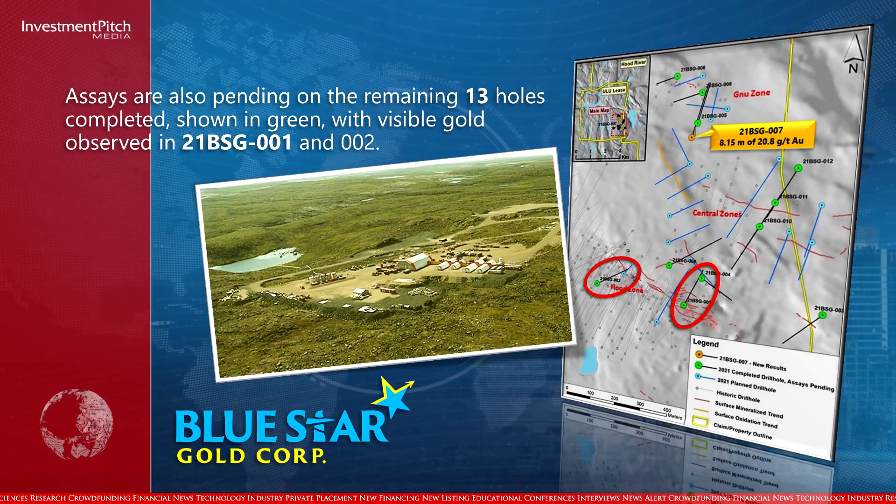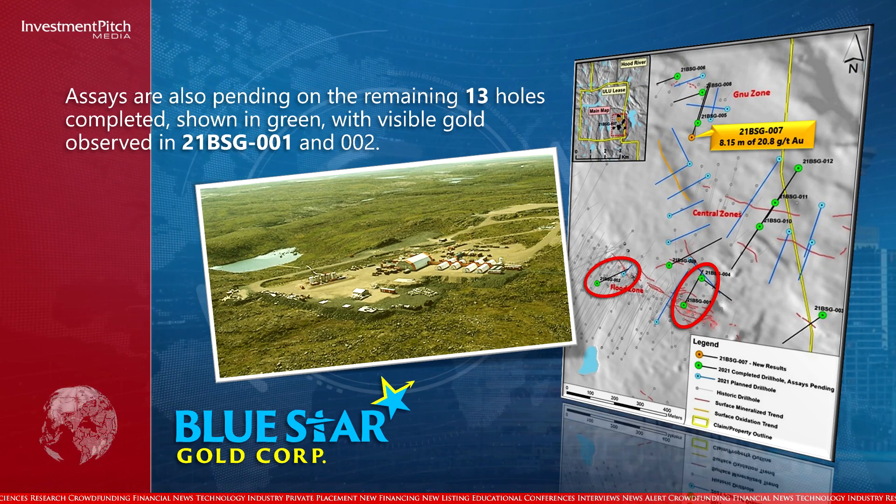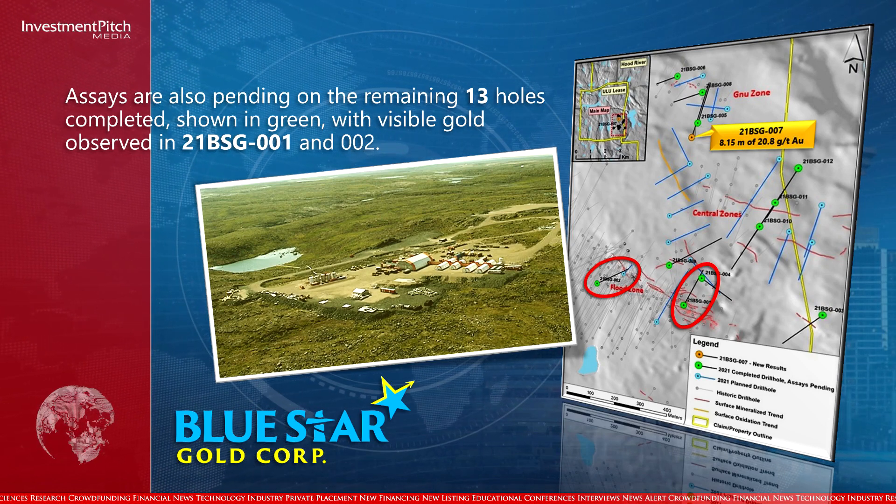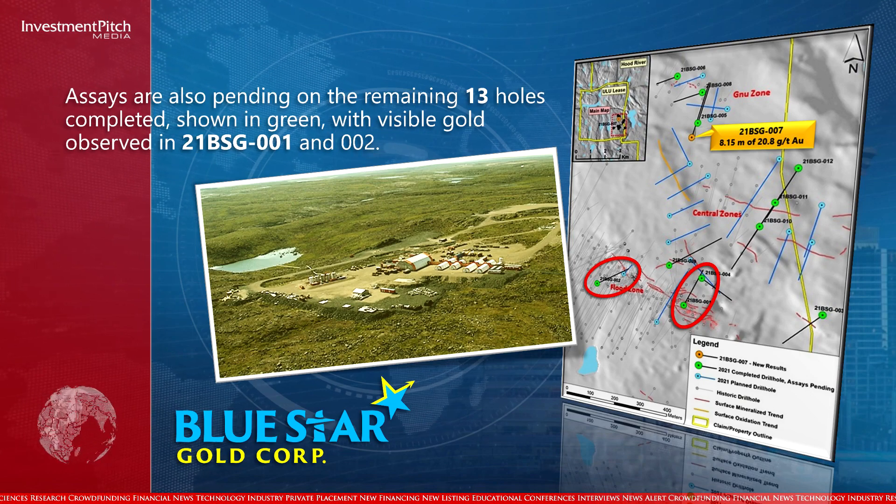Assays are also pending on the remaining 13 holes completed, shown in green, with visible gold observed in 21BSG-001 and 002.